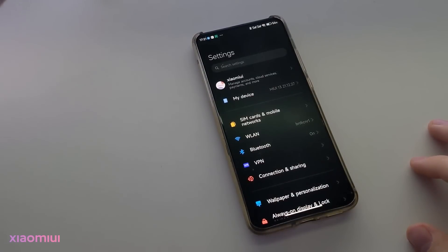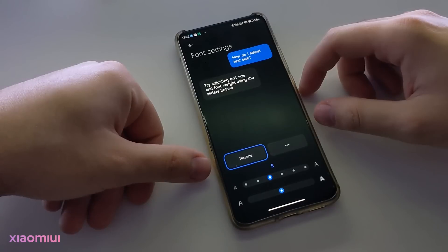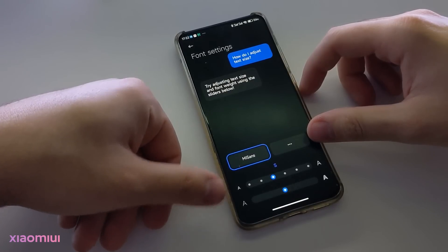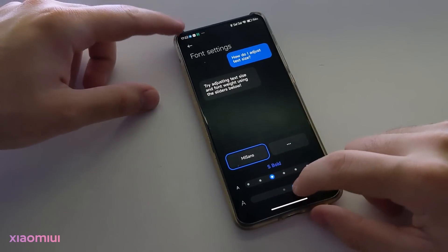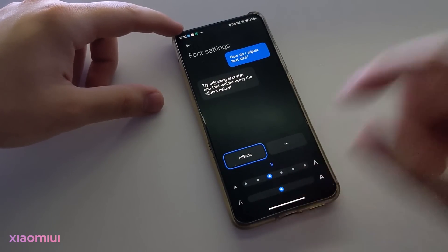As you can see here, the font is changed. The new font looks quite different. The UI looks much different after this new font change. The font name was Mi LAN Pro on MIUI 12.5, and it changed to Mi Sense on MIUI 13. You can adjust the thickness of the font here, like in older MIUI versions.